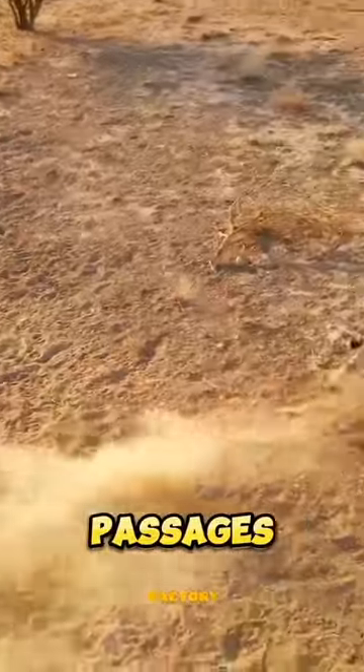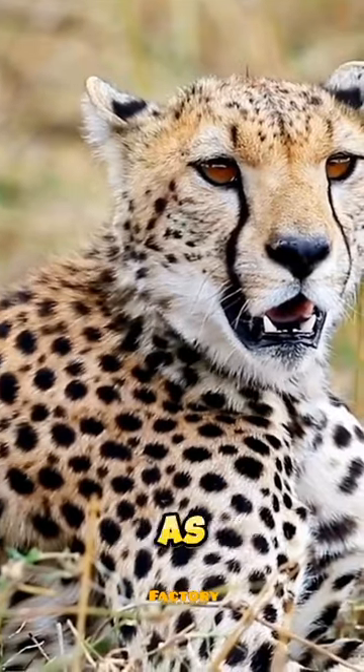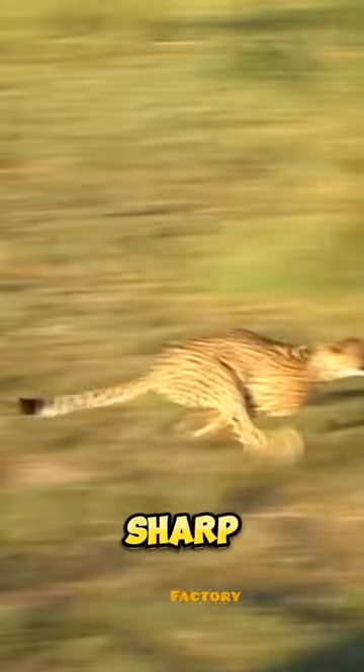Cheetahs have large nasal passages, large lungs and liver, and a powerful heart. Their paws are not as rounded as another cat's, and their pads are hard to help them in fast, sharp turns.